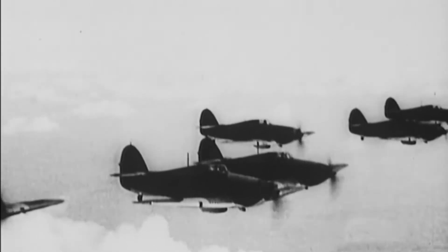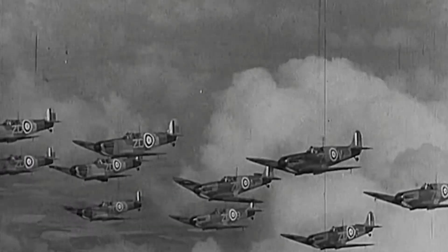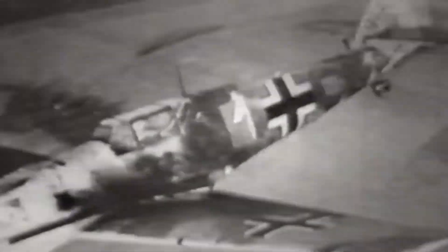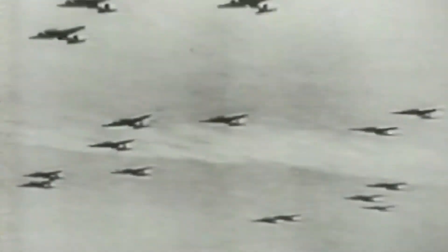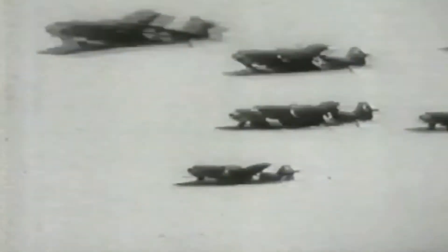Air power played a dominant role throughout the Second World War. By July 1940, Germany's air force, the Luftwaffe, had successfully led the invasion of Poland, Belgium, the Netherlands and France. The next battle was for Britain's skies.